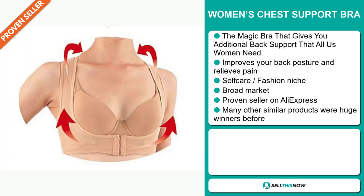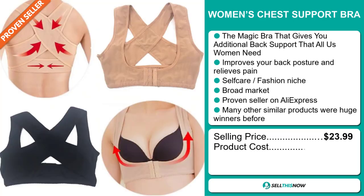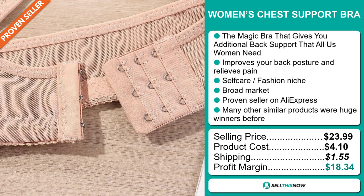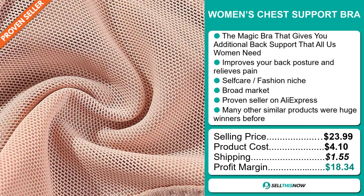The selling price for the Women's Chest Support Bra is just under $24, whereas the product cost is only $4.10. Shipping will set you back $1.55, so you're looking at a very good profit margin of $18.34. Sell this now!